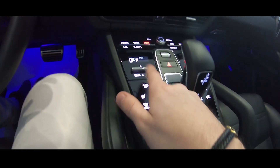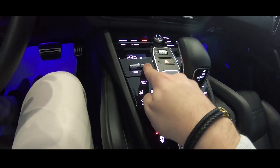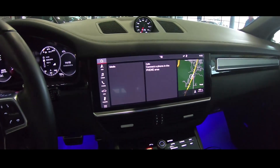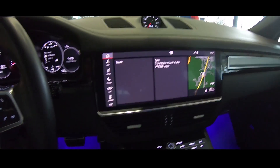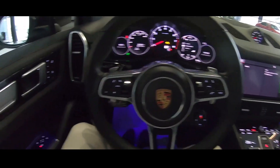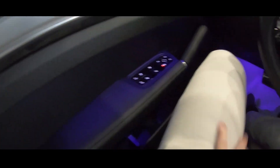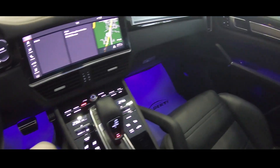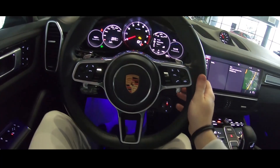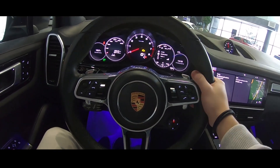The climate control buttons feel very nice, and now we have this wide and big screen that older Porsche models don't have. We have leather in the dash and you can see the ambient light, which is also an option. The steering wheel feels very nice in the hand — it feels very great.